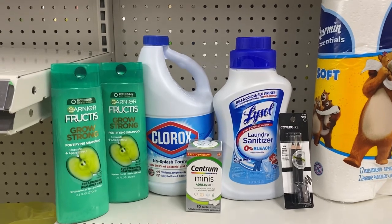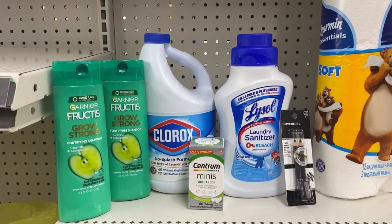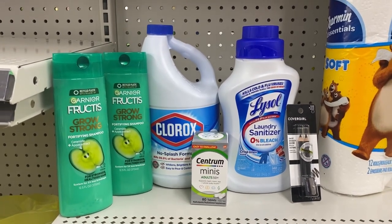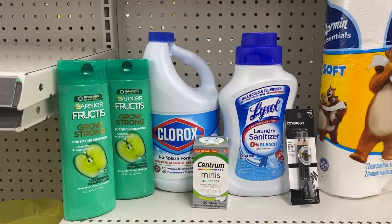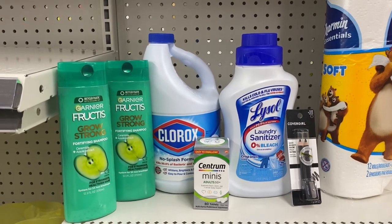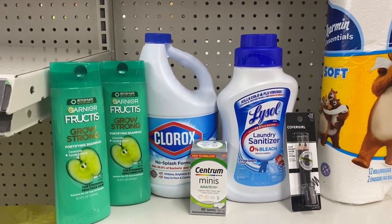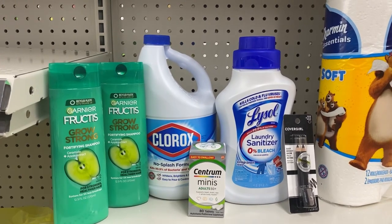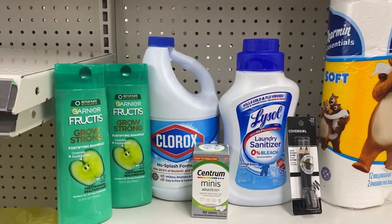I just added two more items — the Centrum and the CoverGirl eyebrow pencils. Our five off of twenty-five will come off once the cashier scans everything and we put our number into the pin pad. After all of our digital coupons — the two three-dollar coupons for the Garnier, 50 cents for the Clorox, $1.50 for the sanitizer...